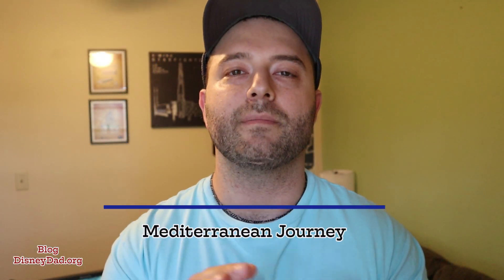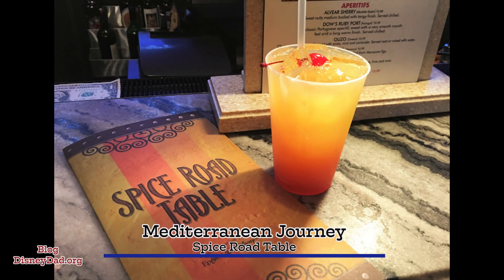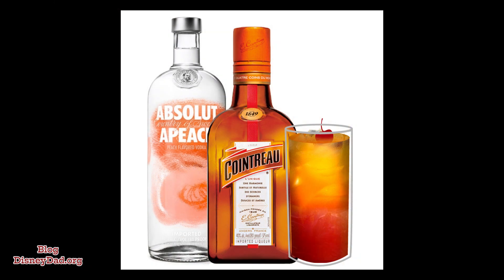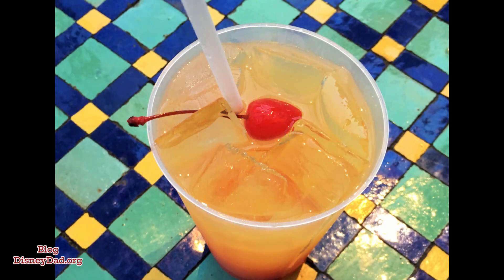Heading over to Morocco, we have the Mediterranean Journey at the Spice Road Table in Morocco. This is one of my favorite drinks because all the ingredients mesh together so well. The ingredients are Cointreau, Peach Vodka, Orange Juice topped with Grenadine at a cost of $12.99.